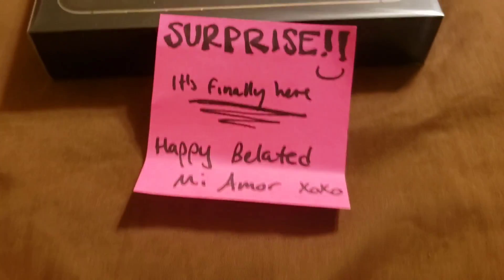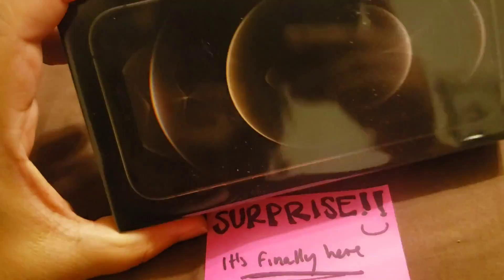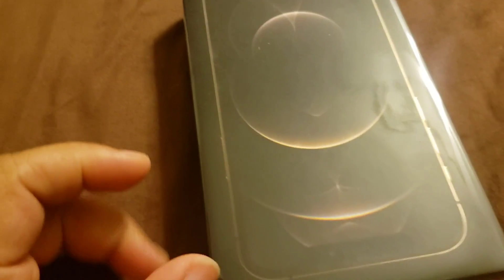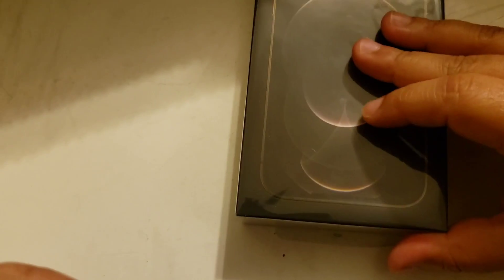So I woke up to this. I pre-ordered this in October, it's been forever, so it's finally here. I'm gonna do a video on it. I'm gonna start unboxing — I ended up getting a new iPhone. I think this is the right way up. I got the iPhone 12 Pro, this is my first time ever having an iPhone. Let's see, I'm gonna start unboxing it now.